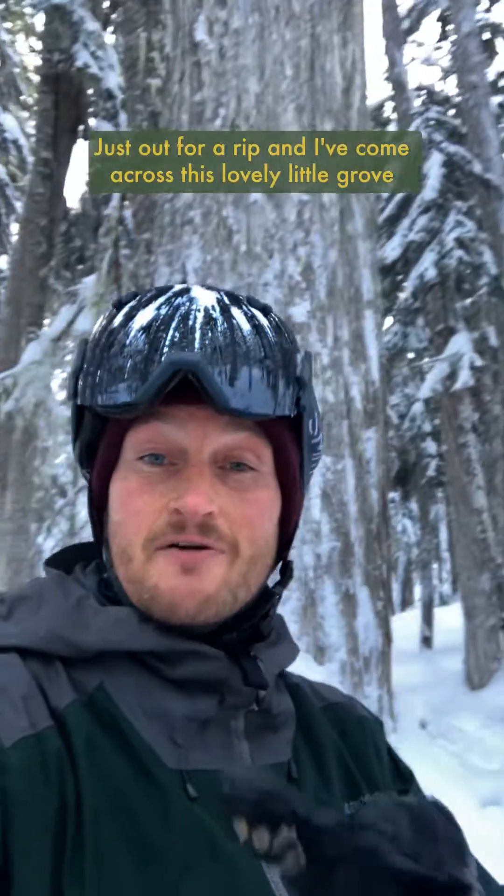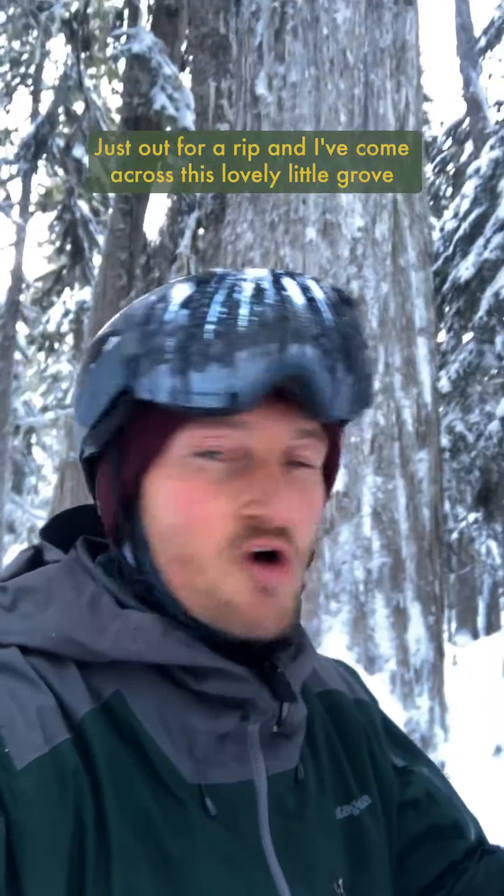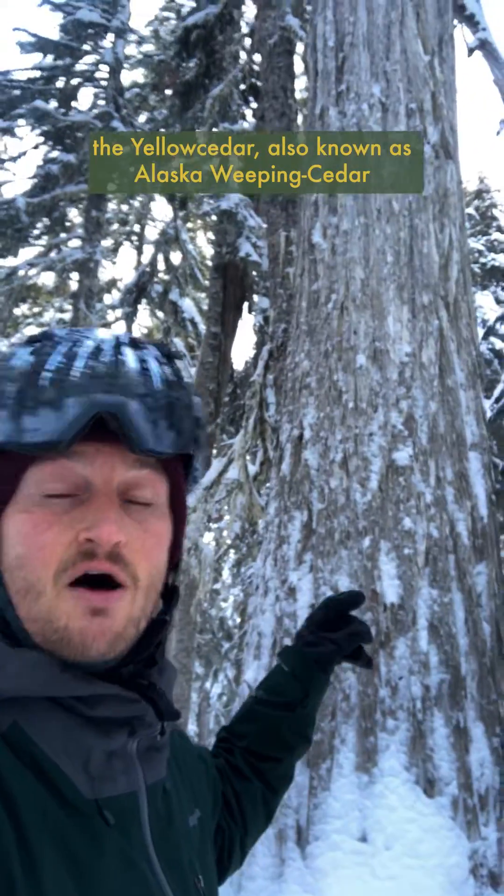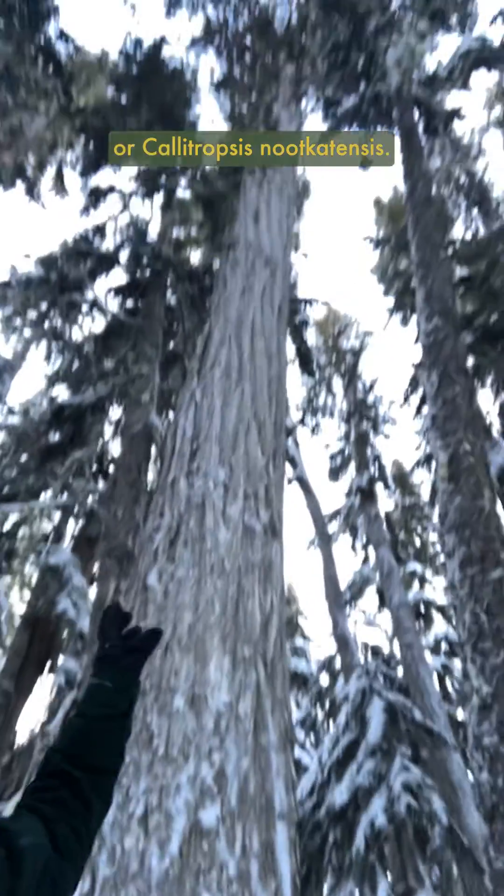Just out for a rip and I've come across this lovely little grove of some of my favorite trees of all time — some of the coolest ones ever — the yellow cedar, also known as Alaska weeping cedar, or Callitropsis nootkatensis.